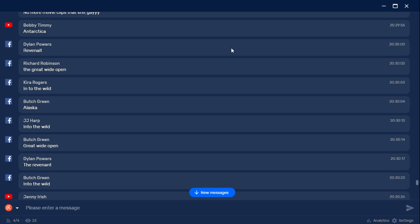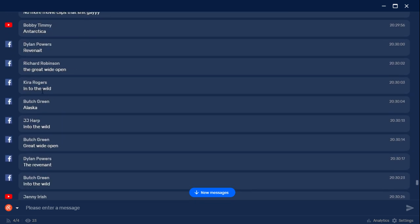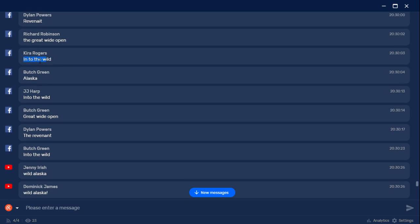Just a small double-A battery — now, make sure the gum wrapper has an aluminum foil layer. I went and got Juicy Fruit but they don't have the aluminum wrapper anymore, so make sure yours does. We had some funny guesses in the chat — Wild Something, Antarctica, The Revenant, The Great Wide Open, Alaska, Wild Alaska — but the winner is Kira Rogers, who correctly answered Into the Wild. JJ Harp was two down with the same answer.